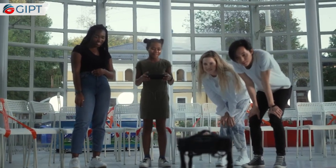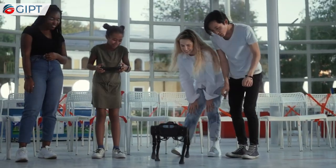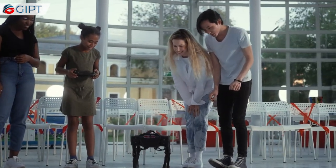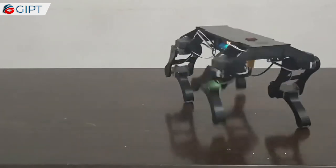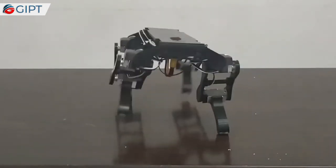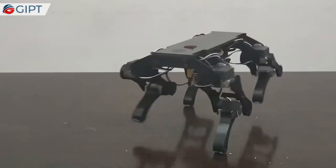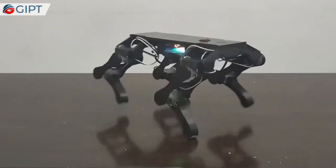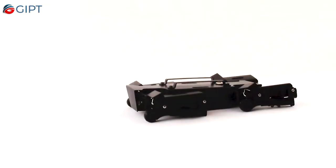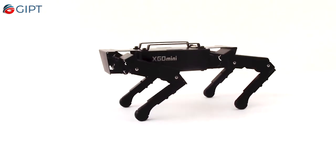The field is brimming with possibilities, and new innovations are seeing light as we speak. One such innovation is the XGEO Mini. XGEO Mini is the latest product of LuWu Intelligence Technology, a STEM education technology company founded by a team from the Harbin Institute of Technology. The company focuses on the development of the XGEO Robot, a bionic quadruped robot dog for youth AI education.